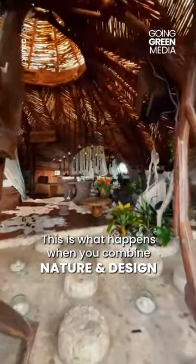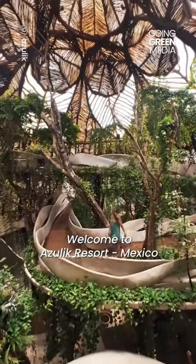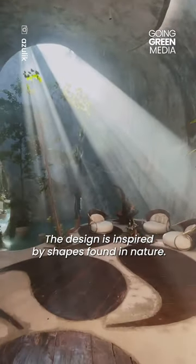This is what happens when you combine nature and design. Welcome to Azulic Resort in Mexico. The design is inspired by shapes that are found in nature.